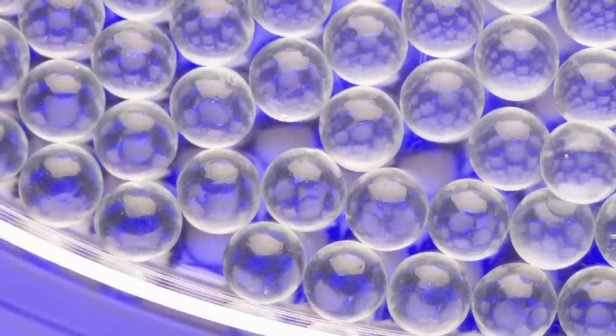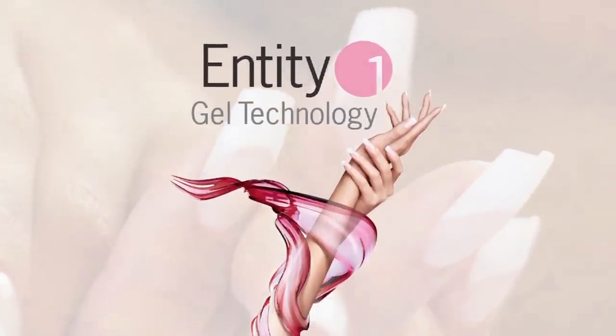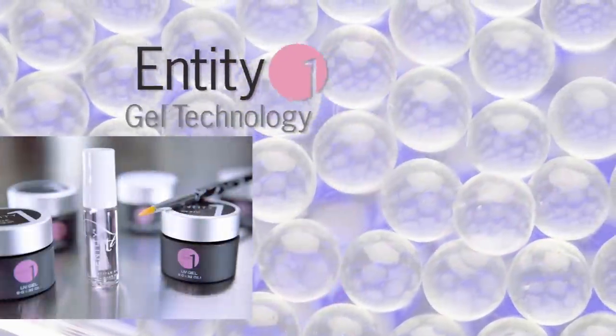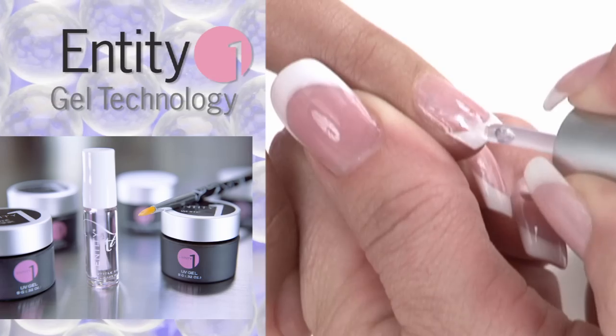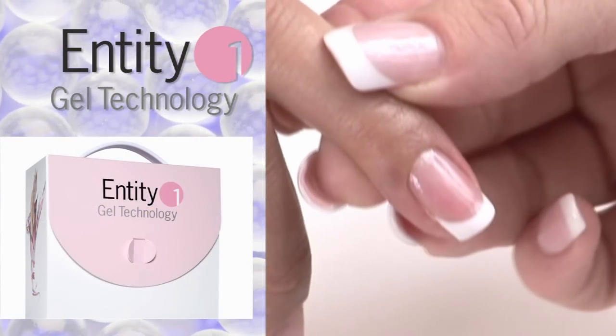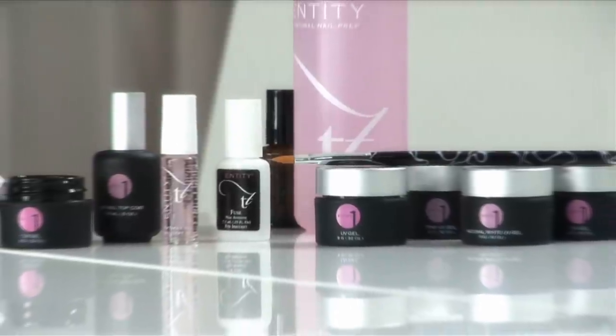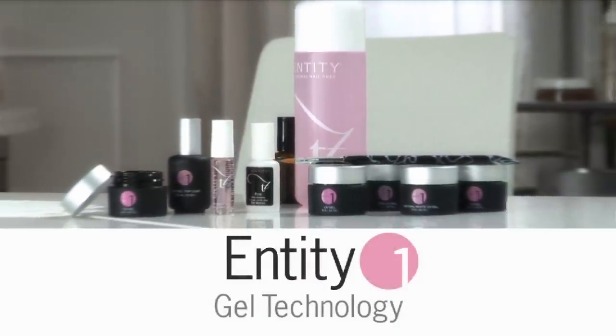The use of nanotechnology opened new frontiers with Entity OneGel technology. This product line, developed with nano-sized ingredients, creates the perfect pre-blended products with greater workability and consistency. This line exemplifies durability and quality never seen before in the salon and spa industries.